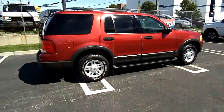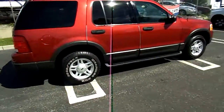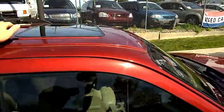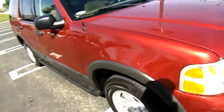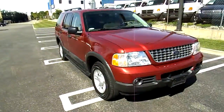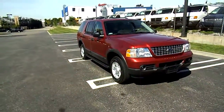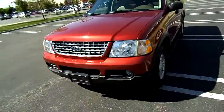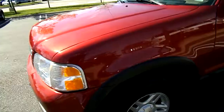Got the alloy wheels, all-wheel disc. We do have running boards, tinted rear glass, luggage rack, moonroof, and the tires are in good condition.